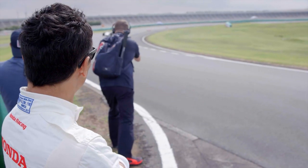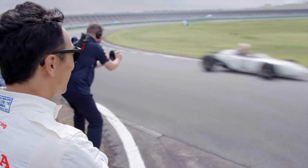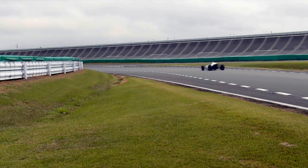Watching on as Verstappen turned laps in the historic machine was Honda's former F1 driver and Indy 500 winner, Takuma Sato.